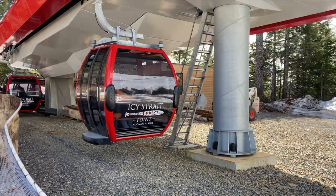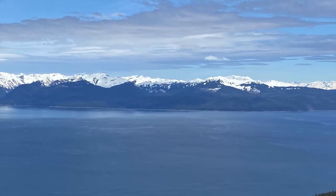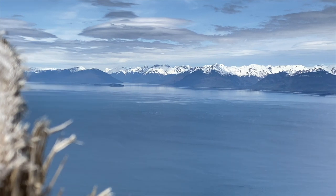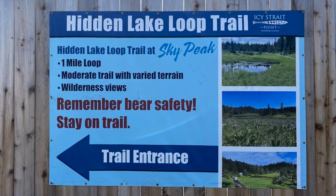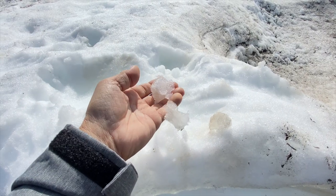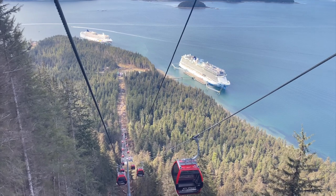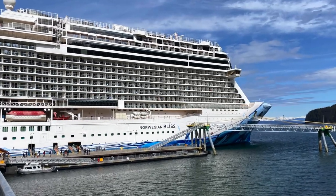Up at Sky Peak were beautiful views. Also at Sky Peak was the forest excursion area, a loop trail that was closed due to earlier bear sightings, the check-in area for the zip rider, and even some snow. After a short stay, I headed back down the mountain. I met up with my wife and daughter, and we re-boarded the ship.